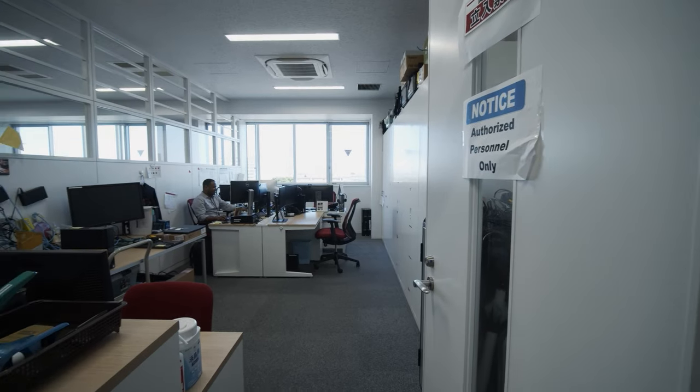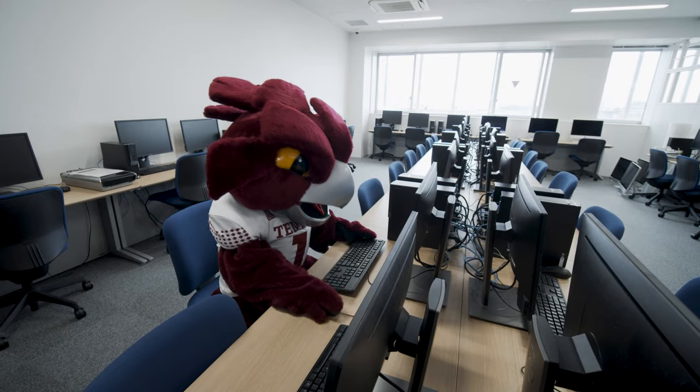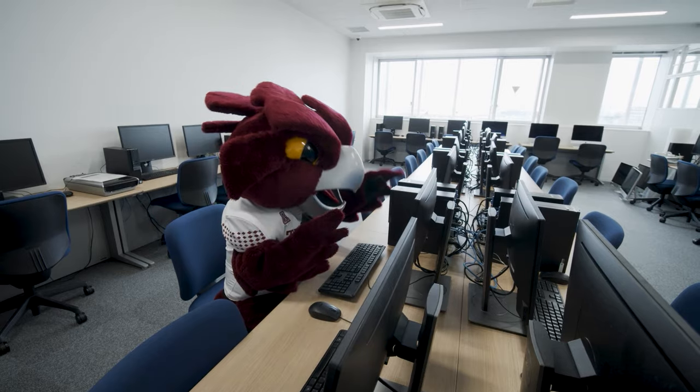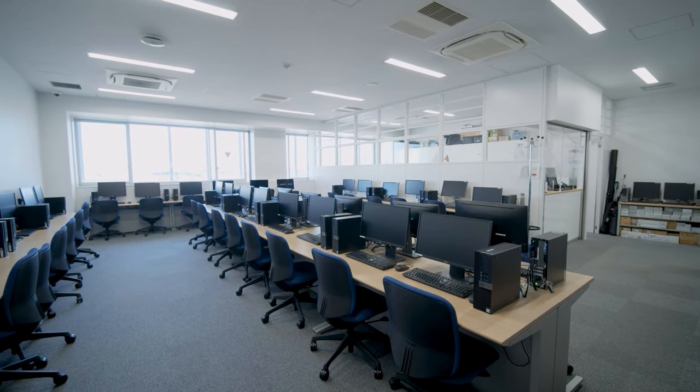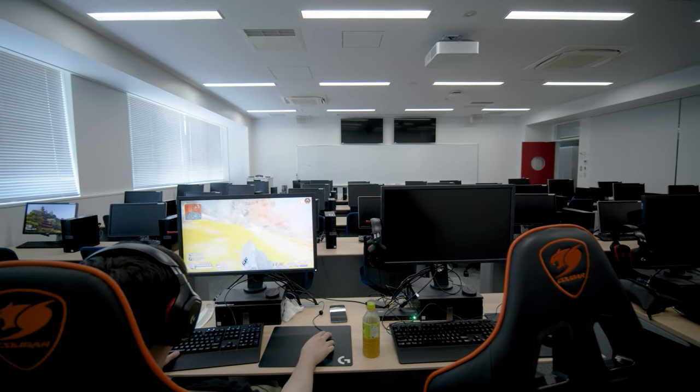On the fifth floor, we have IT and their help desk, where students can check out laptops or ask for help with any technical problems that might arise. You'll also find the Windows and Mac Labs on the fifth floor. And don't forget to jump on one of our advanced gaming systems there.